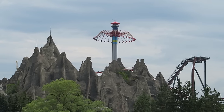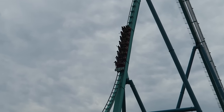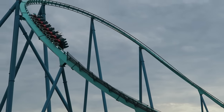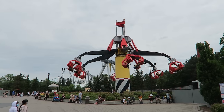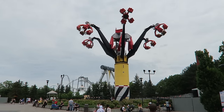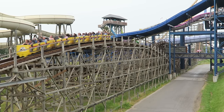Canada's Wonderland is the premier amusement park in Canada and also one of the strongest parks in the Cedar Fair chain. This giant park features 17 different roller coasters, including a trio of supersized B&Ms. Then you also have one of the deepest and weirdest flat ride lineups in the world to complement those coasters. So in this video, I will rank this Canadian park's top 25 best rides and attractions.